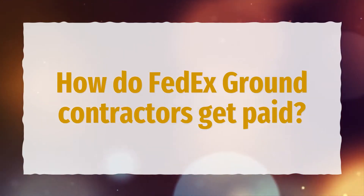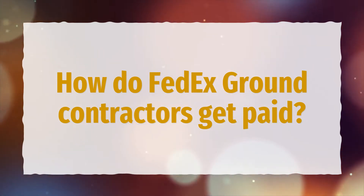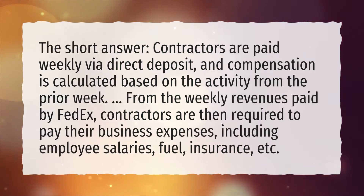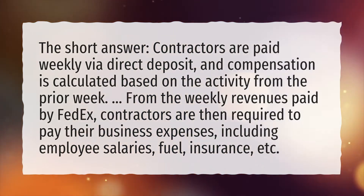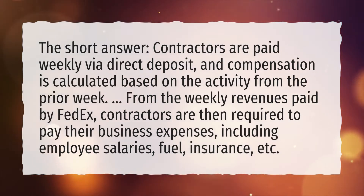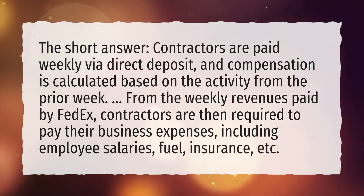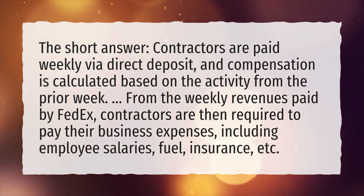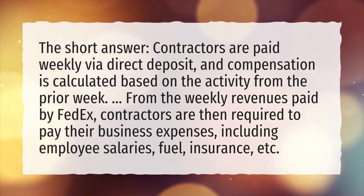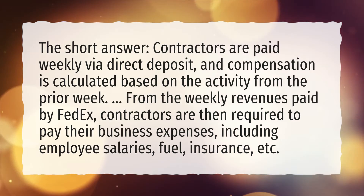How do FedEx ground contractors get paid? Contractors are paid weekly via direct deposit, and compensation is calculated based on the activity from the prior week. From the weekly revenues paid by FedEx, contractors are then required to pay their business expenses, including employee salaries, fuel, insurance, etc.